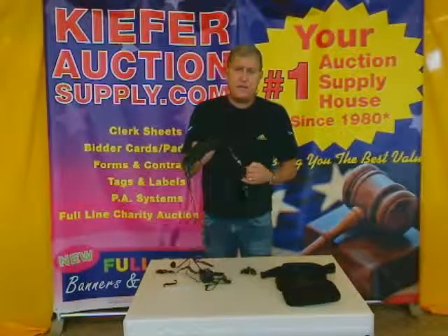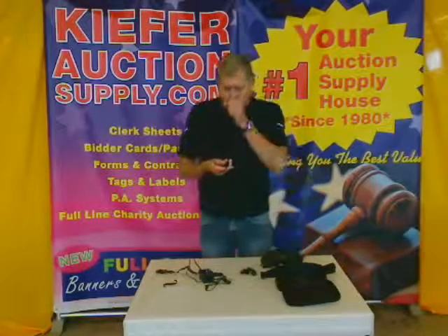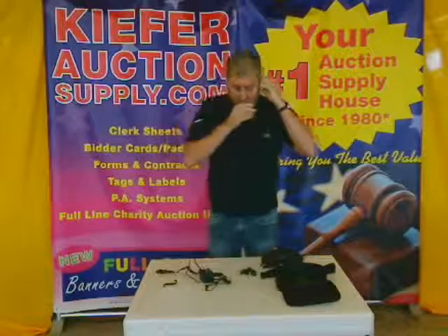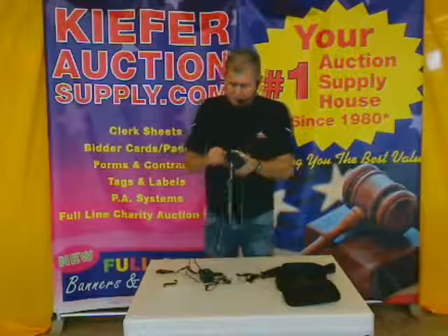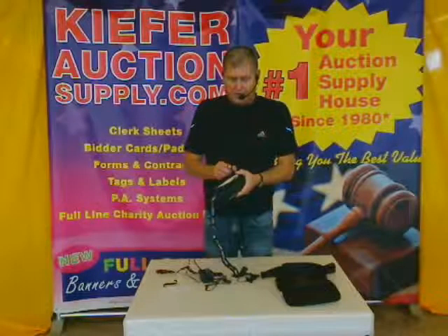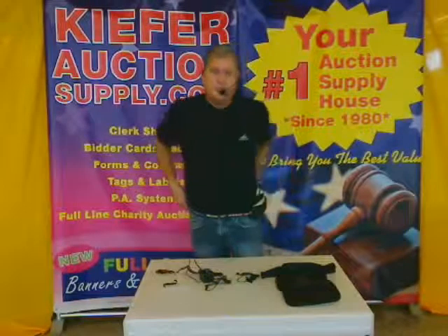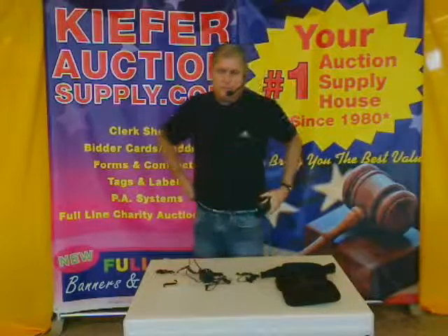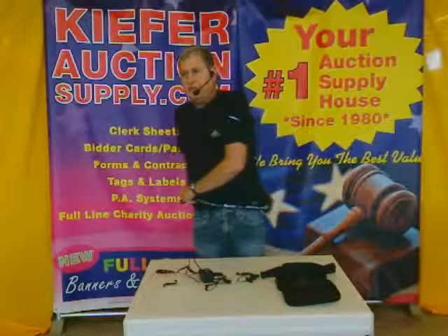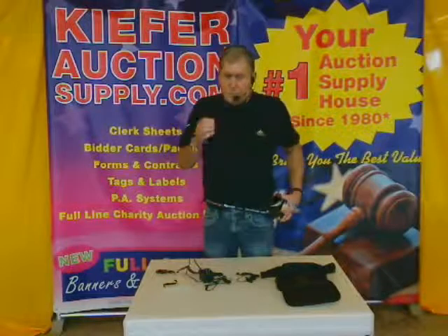This is the entire amp and speaker system, and we've got it configured today with a headset microphone. That just goes on like that. You turn on the volume and it's just that simple. The belt just fastens right on your belt — very quick, very easy, just snaps in place. And you're ready to go.